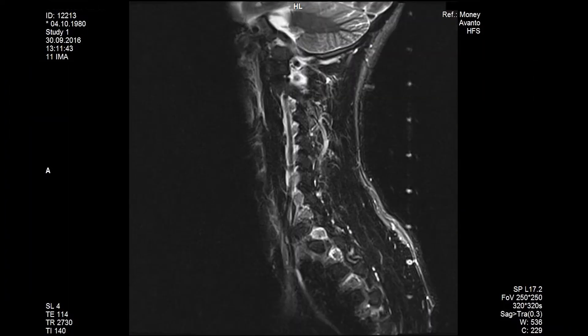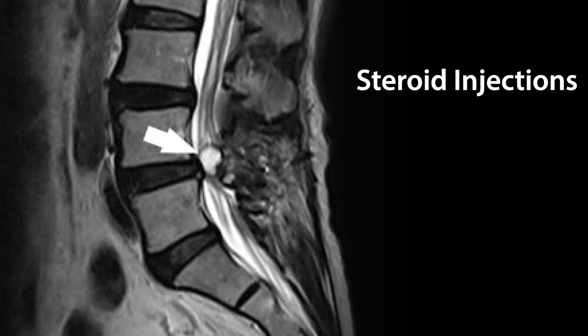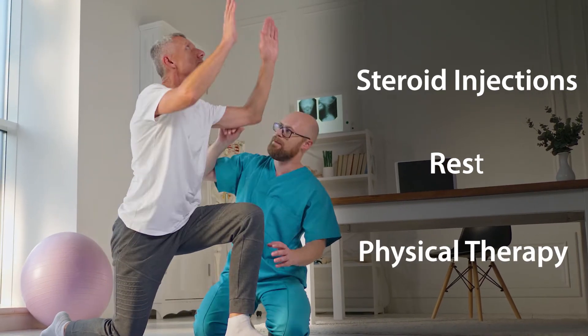The majority of the time when I see these cysts, I like to start with conservative treatment dependent on their location and their severity — meaning medications like targeted steroid injections near the nerve to calm down some of that inflammatory response, rest, and physical therapy are other things that can treat this as well. A large majority of these tend to get better on their own without surgical intervention.